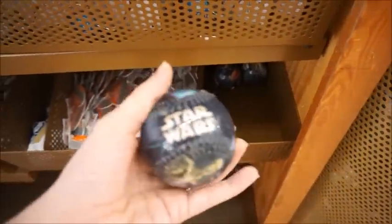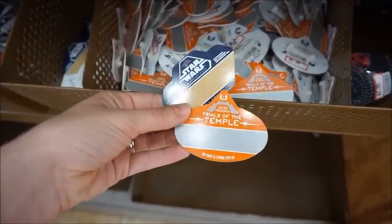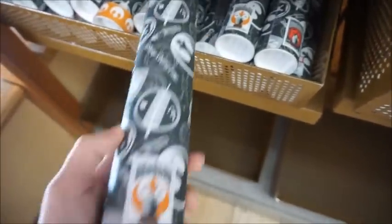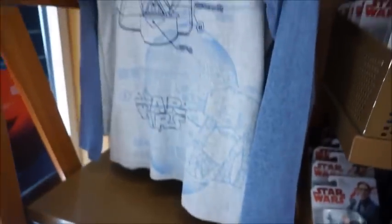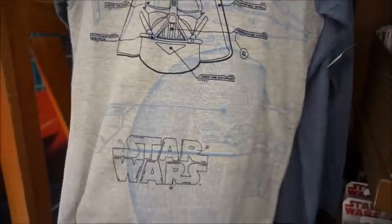Look at this cool baseball cap for $2.99, and some name tags also $2.99. This looks like a Disney Cruise Line Star Wars poster — those are $7.99. And this cool Darth Vader Death Star and AT-AT shirt — that one is $9.99. It's a nice, kind of thicker cotton feel.